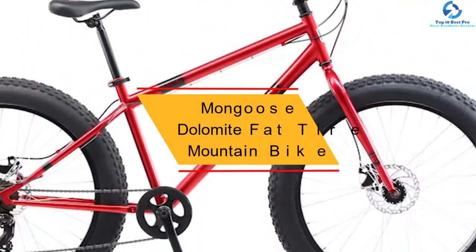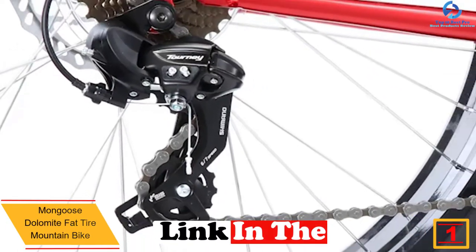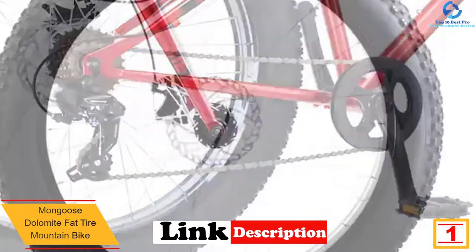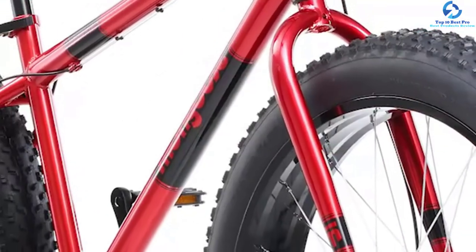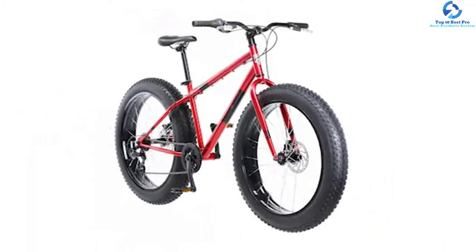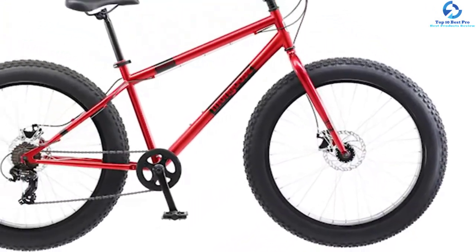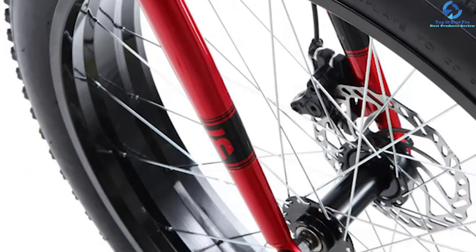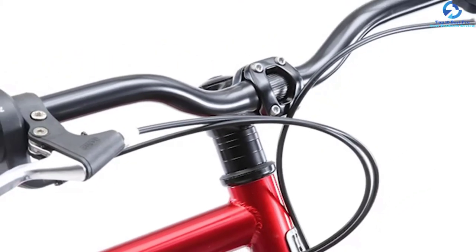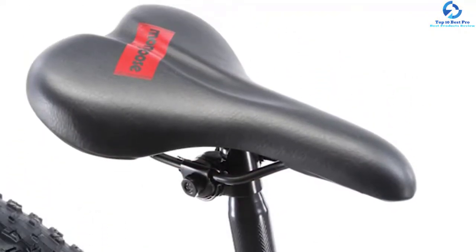Finally, at number one we have the Mongoose Dolomite fat tire mountain bike. You'll be capable of enjoying off-road trails easily with this product. It comes with wider and larger tires offering amazing traction, and a 26-inch wheel that offers stability regardless of ground conditions. The width of the wheels is four inches, handling all types of bumps and ensuring optimum comfort. The seven-speed Shimano drivetrain is another premium feature, allowing you to climb hills without any hassle and making gear shifting easier.